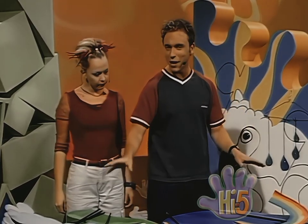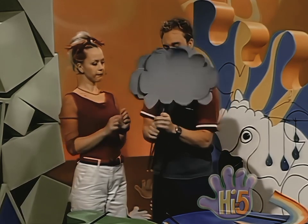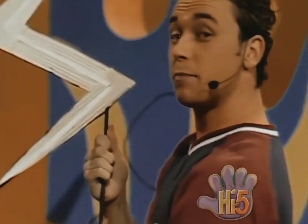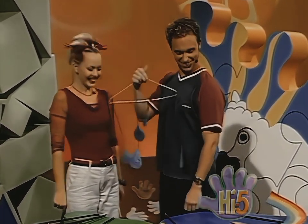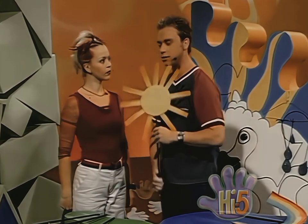I've got all these shapes here to make my storm. I have three clouds — one, two, three. And I have a lightning bolt, some raindrops, and of course I have a sun.